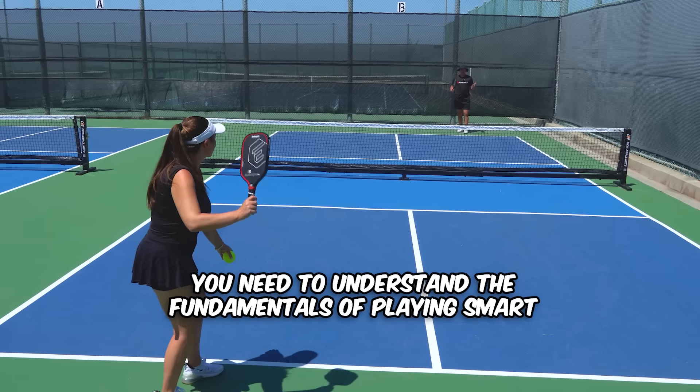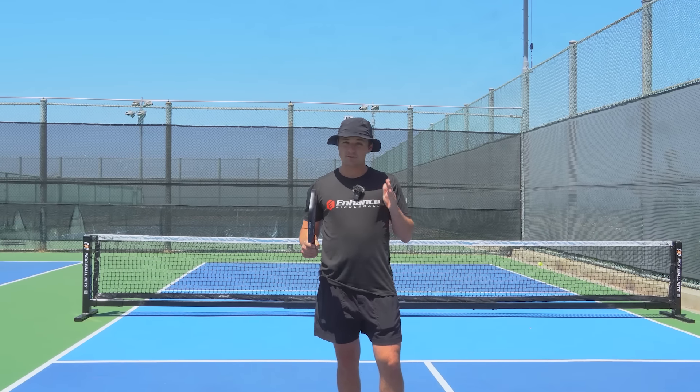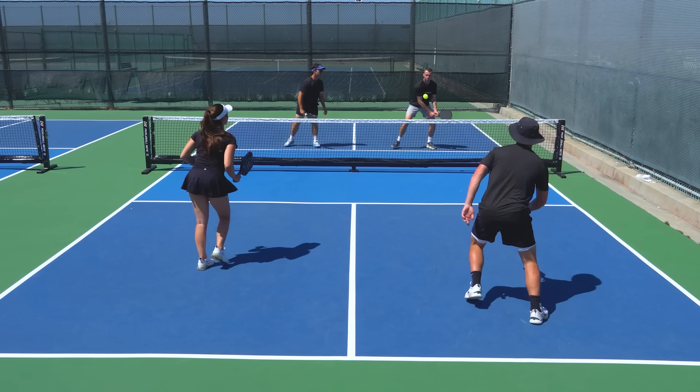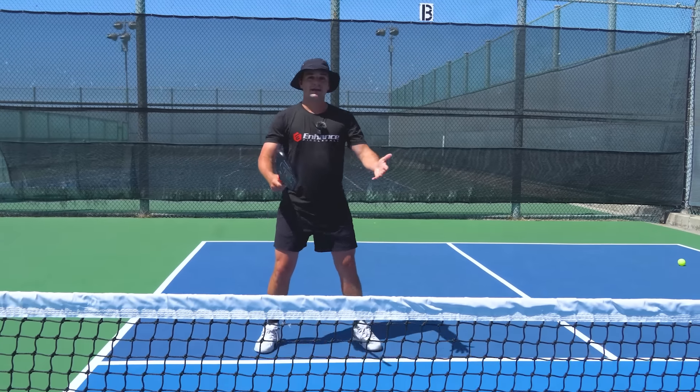To consistently win more points in pickleball, you need to understand the fundamentals of playing smart. In today's video, I'm going to take you through each part of the point and show you how to make the best possible decisions. This is the kind of video that will give you a lot of cool things to work on the next time you go to the courts, so pay close attention.